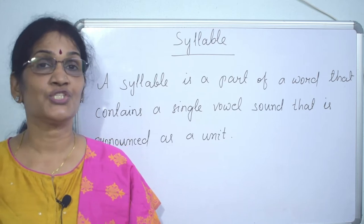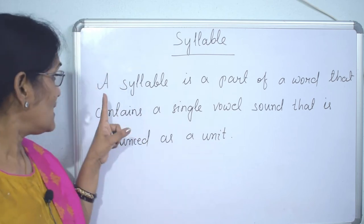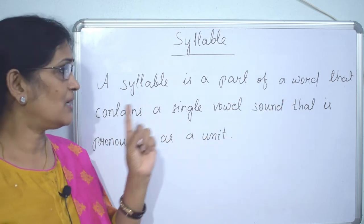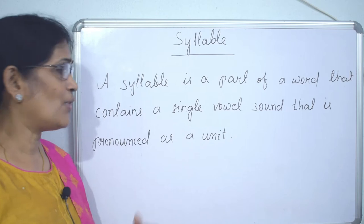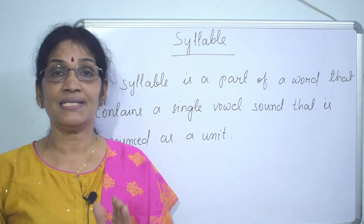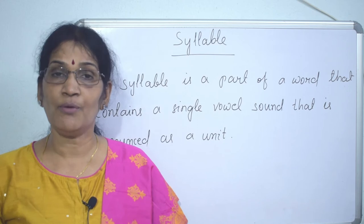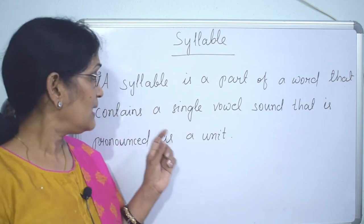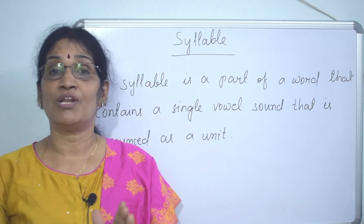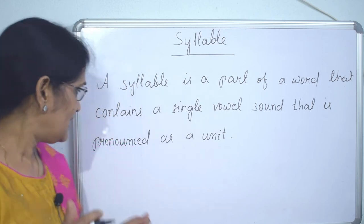Syllable — you have heard what a syllable is. A word has one syllable, or this word has two syllables, or this word has three syllables. What is a syllable? A syllable is a part of a word that contains a single vowel sound that is pronounced as a unit. A word may have one syllable, two syllables, three syllables, or four syllables. Each syllable has a vowel sound.